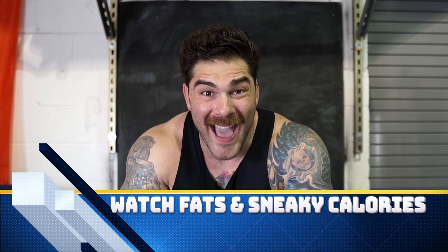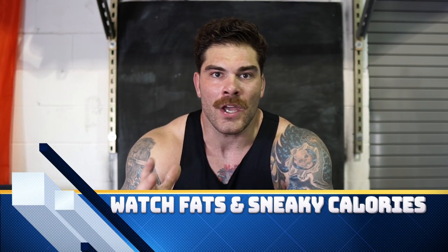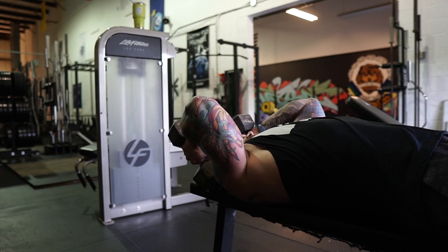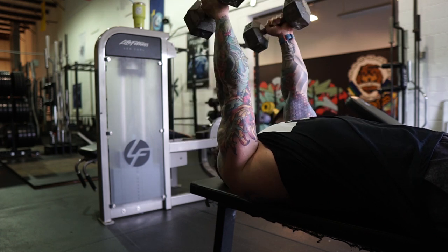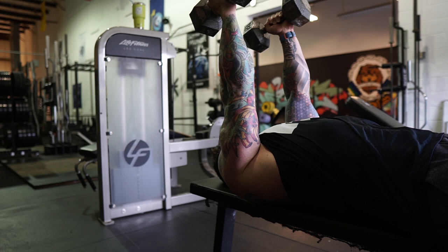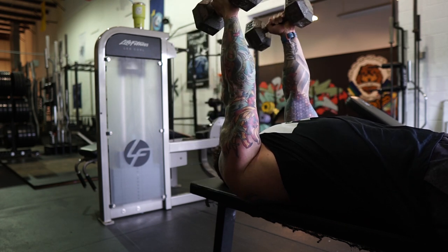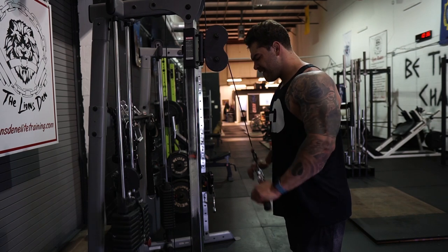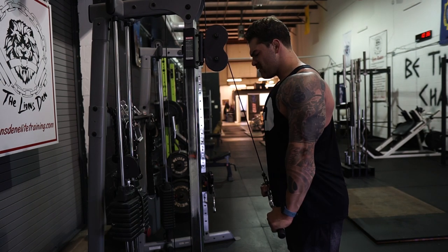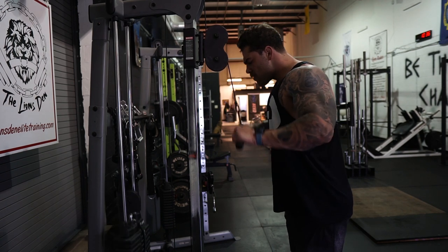The second tip was super eye-opening for me: I was consuming a ton of hidden fat without realizing it. For example, when you make eggs you might put in what you think is a little bit of butter, but when you actually measure it, it ends up being a ton of calories. Same thing with coffee — I was putting in a ton of creamer and thought it was fine, but it added up to a couple hundred calories. Just by reducing the creamer or switching to fat-free creamer, I automatically put myself into a deficit.